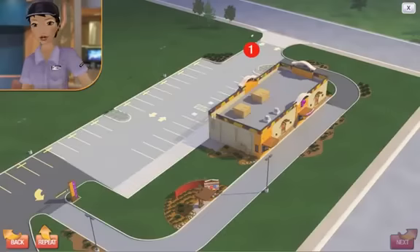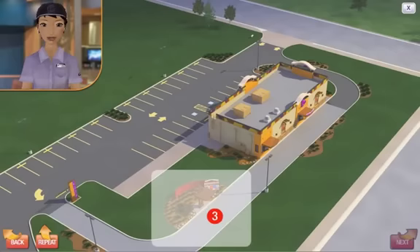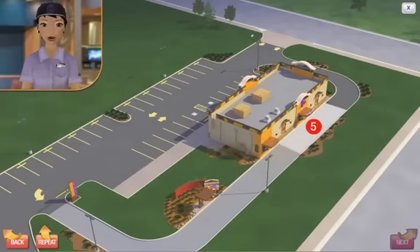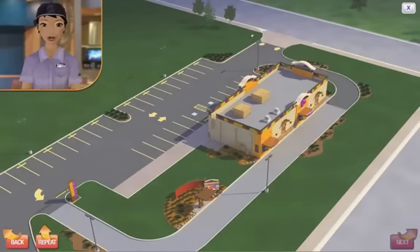Step 1: Driving onto the parking lot. Step 2: Entering the drive-thru. Step 3: Placing the order. Step 4: Waiting for the order. Step 5: Picking up the order. Step 6: Leaving the drive-thru. Let's begin by looking at each of the six steps in the customer's drive-thru experience.